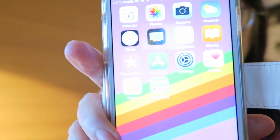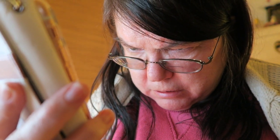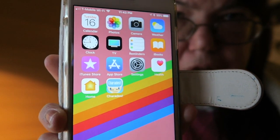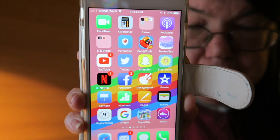On the first page I have Calendar, Photos, Camera, Weather, Clock, TV, Reminders, iBooks, iTunes, the App Store, Settings, Health, Home, and Charades — that's what's on this page. My background has a rainbow theme.